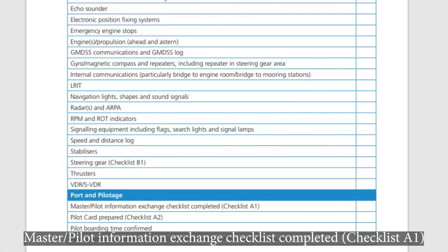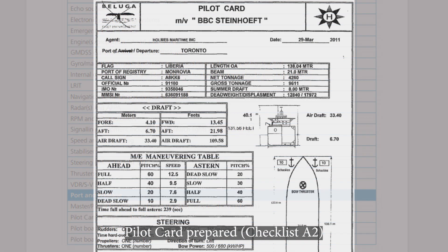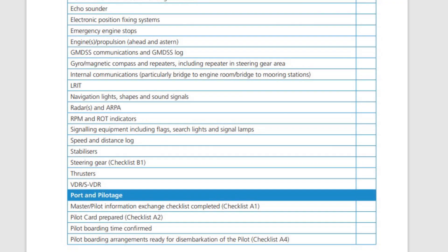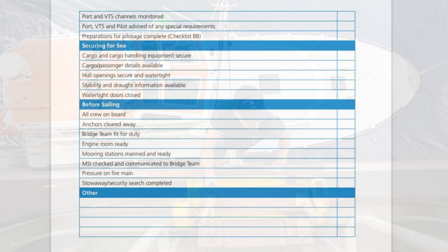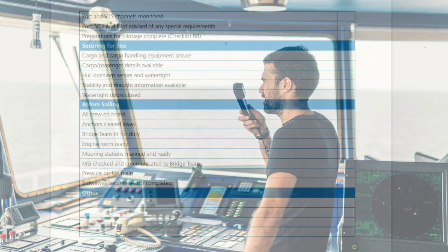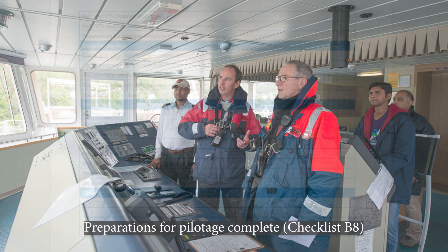Port and pilotage. Master-pilot information exchange checklist completed. Pilot card prepared. Pilot boarding time confirmed. Pilot boarding arrangements ready for disembarkation of the pilot. Port and VTS channels monitored. Port, VTS, and pilot advised of any special requirements. Preparations for pilotage complete.